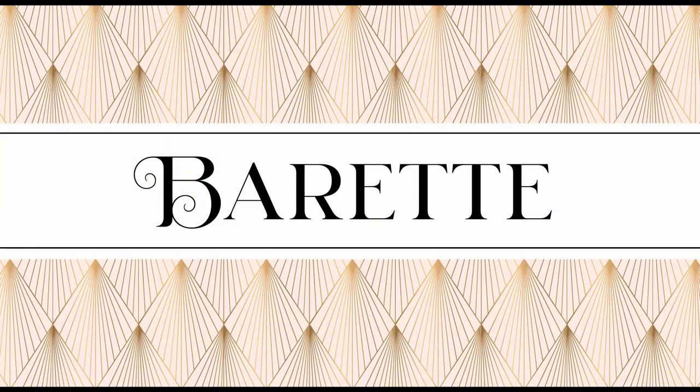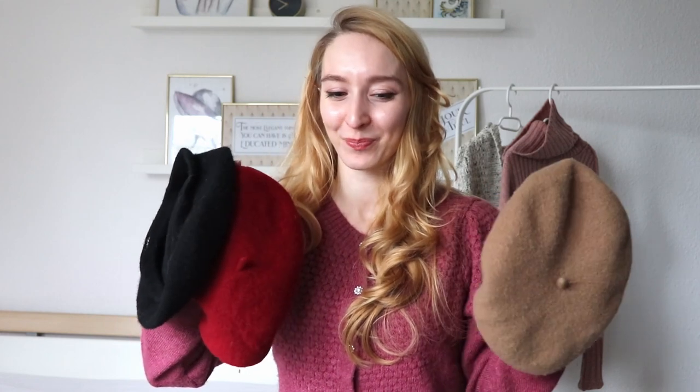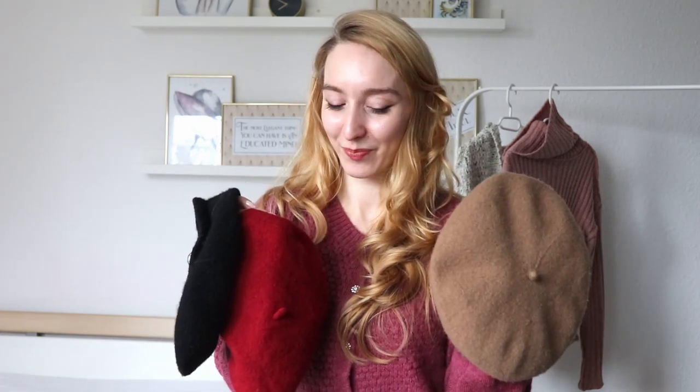Also a very good option are barrettes. They look very classy and chic, but I have to admit they are more of a European thing. During my time in Shanghai I rarely saw somebody wearing a barrette, but in Europe they're very common. I have a few different colors — a beige one, a black one, a red one — and I think they look really elegant and timeless.